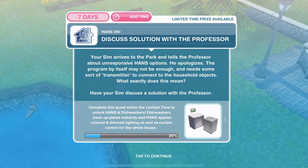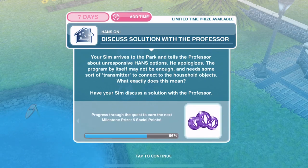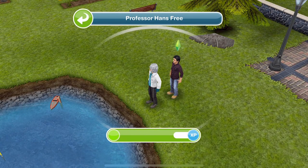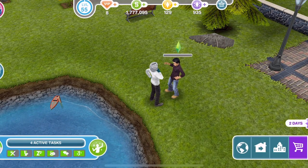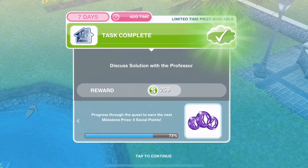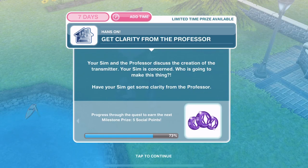Now discuss solution with the Professor. Your Sim arrives at the park and tells the Professor about unresponsive Hands options. He apologizes — the program by itself may not be enough and needs some sort of transmitter to connect to the household objects. Have your Sim discuss a solution with the Professor. Discuss solution is 5 hours 55 minutes. We've discussed a solution — we're 22% through the whole quest and 73% from earning some SPs.